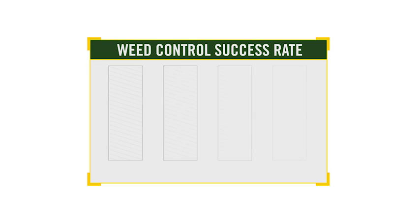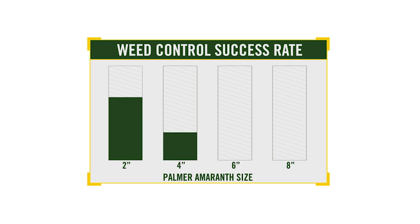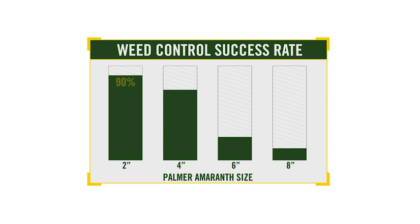Let's look at the advantage ExactApply offers in killing herbicide-resistant weeds. Timing is critical when spraying herbicide-resistant weeds because the application window can be very narrow. For example, Palmer amaranth needs to be sprayed when it's 2 inches or less for effective control. At 4 inches, the control percentage drops to 76% and deteriorates very quickly beyond 4 inches in height. And because it can grow an inch and a half per day, this weed goes from manageable to out of hand in just one or two days.